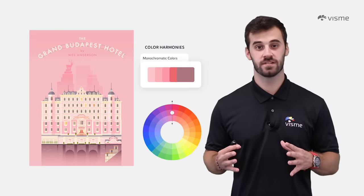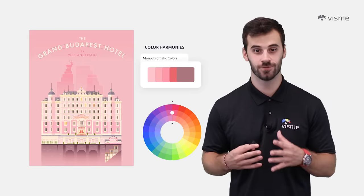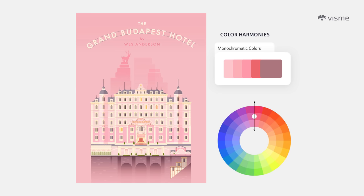A monochromatic scheme takes one single hue and uses colors of different shades, tones, and tints. This graphic of the Grand Budapest Hotel took one color — pink — and altered it for every item within the graphic. While it's a beautiful piece of art, if you're looking for a marketing design, I recommend using color harmonies with more contrast.